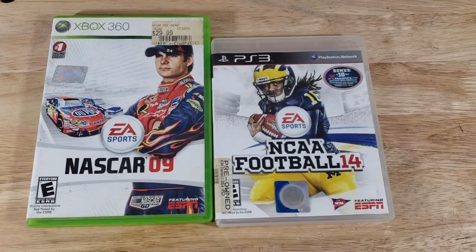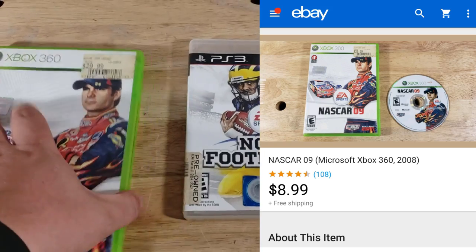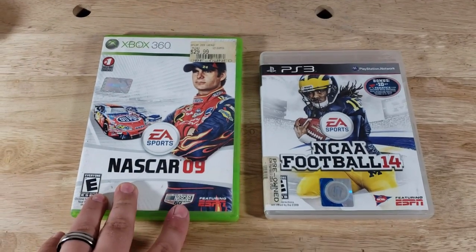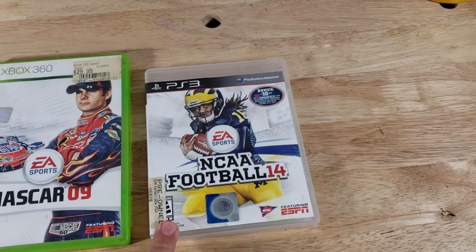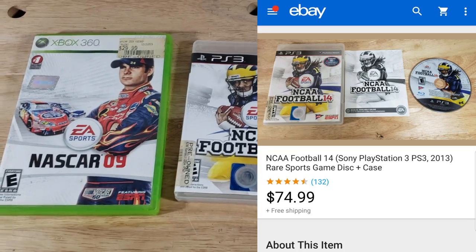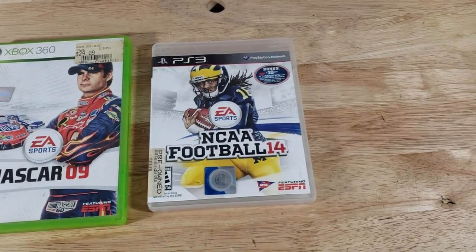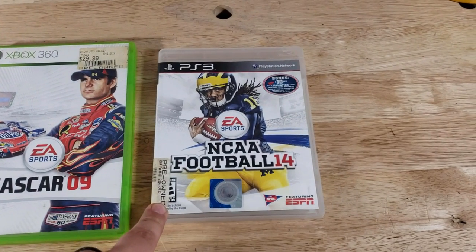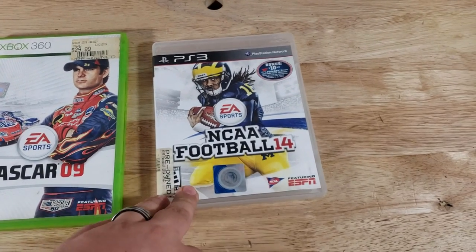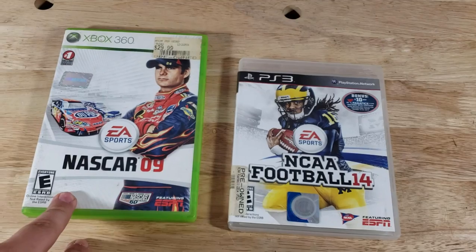Final two sales from Monday: we sold NASCAR 09 for Xbox 360 for $9 shipped — sold within about a week or ten days, no manual. And we sold NCAA Football 14, which was $10 at a thrift store (games priced at $20 but half off). Luckily this game has enough value to make it worth it — paid $10 and it sold for $75 shipped after about two weeks. The NCAA one I'll send in a padded flat rate for extra protection; the NASCAR one goes first class.